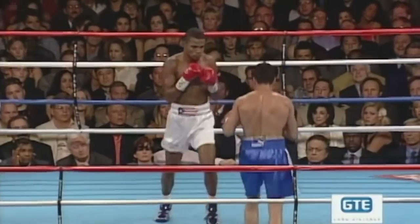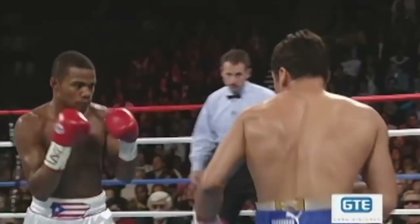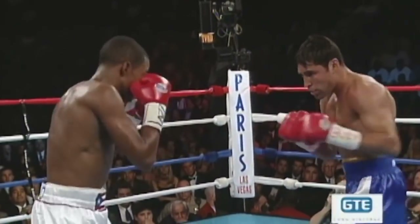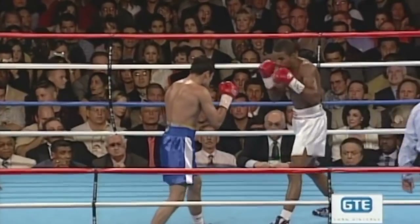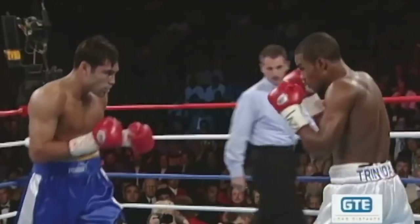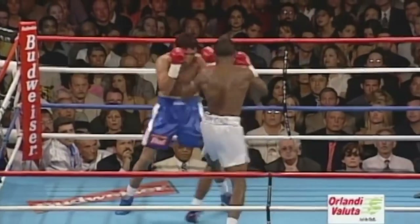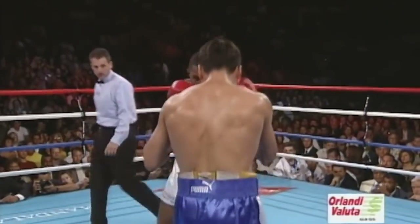Trinidad has thrown more punches than Oscar. There's the first jab landed by Oscar De La Hoya. Neither man has landed much. Right hand gets in over the jab by Trinidad — that's something he'll want to do as this fight progresses. Trinidad normally has a work volume that picks up in the first two or three rounds bit by bit. De La Hoya is starting to use the jab with conviction. And so far it has been a chess match.